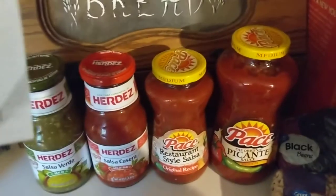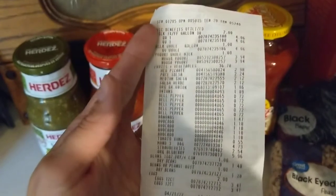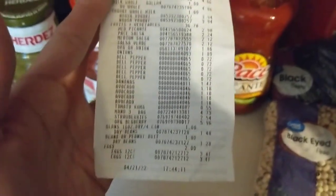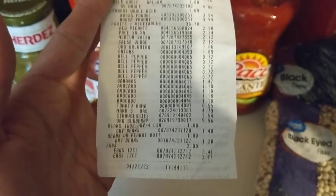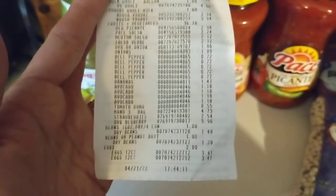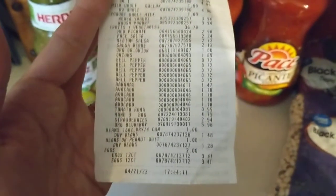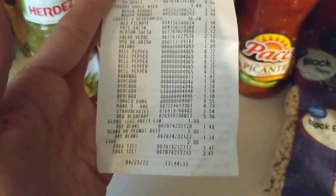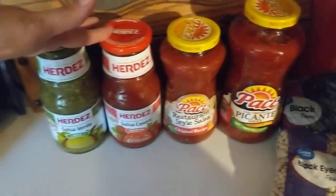I went and got a whole lot of other WIC benefits stuff — milk and yogurt and lots of fruits and veg this time. Lots of peppers, some onions — the onions are on there. Some avocados, some tomatoes, some mandarins, some strawberries, some blueberries, and these babies.